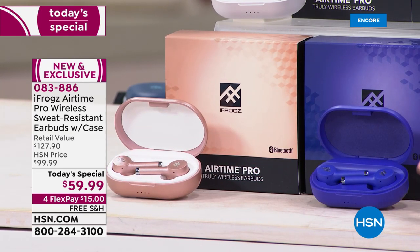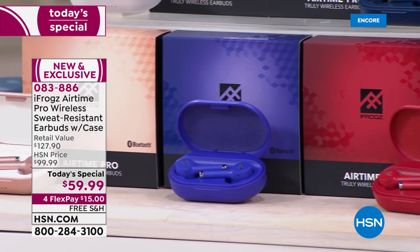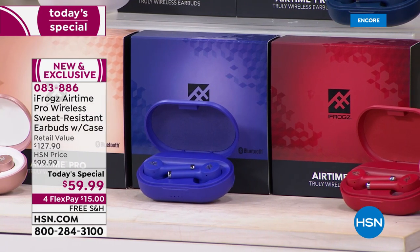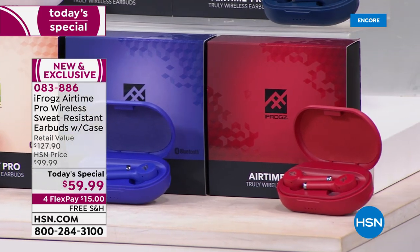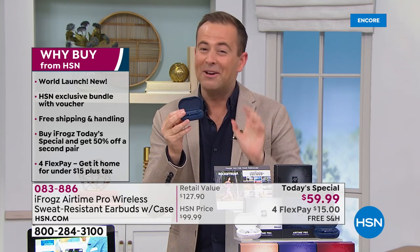And this is a beautiful violet. And then we have our exclusive coral red, which is rich, red, and beautiful. Here's where we're going to really knock it out of the park. When you order tonight, buy one and get 50% off your second pair. So if you buy one, you get your second pair for $29 and change.